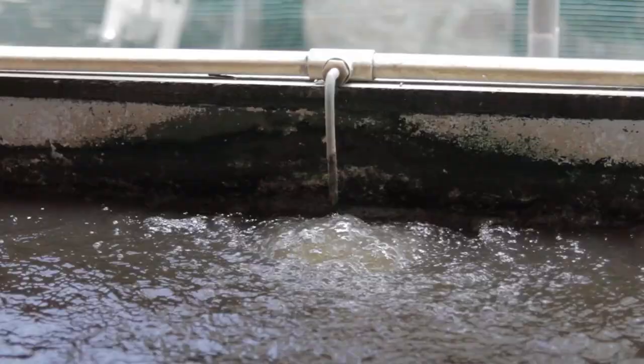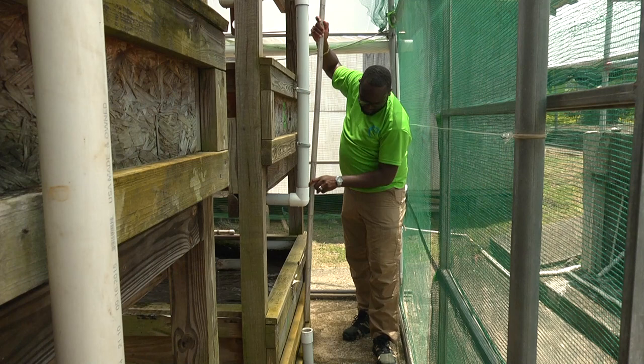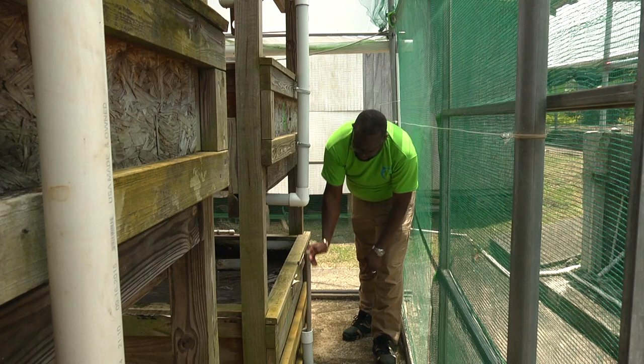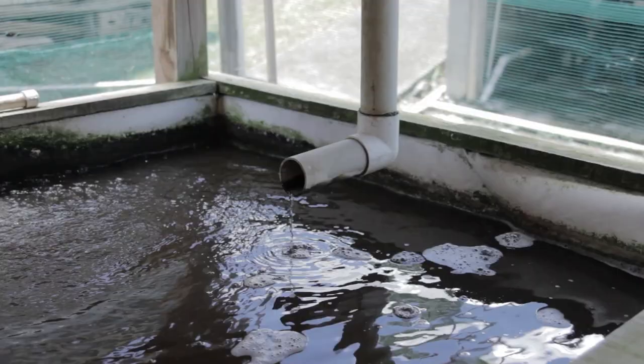Aquaponics utilizes 90% less water. With climate change, you have extended drought periods — pretty much no rainfall at all, not sufficient water to grow your crops. With aquaponics, you pretty much top up your water maybe every other day or thereabouts, and it retains the water as it recirculates. That is actually an excellent medium for mitigating climate change, whereby it uses less water.